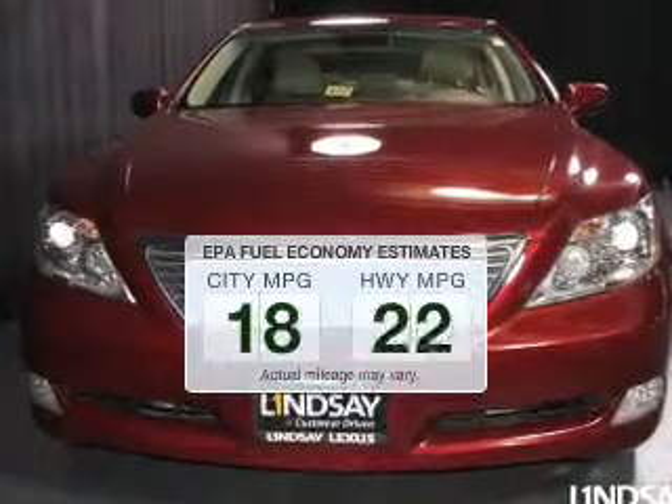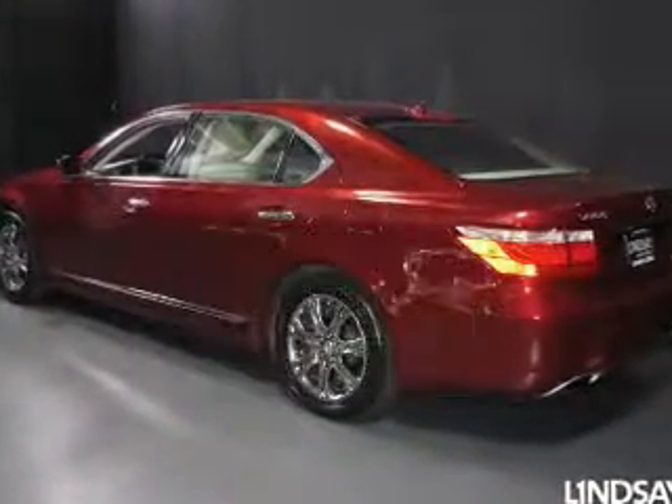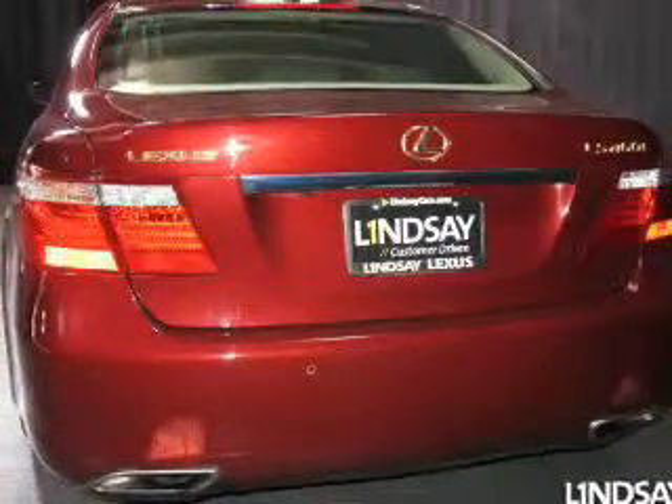In the city or on the highway, you'll spend less time at the pump with this fuel-efficient vehicle. The powertrain includes rear-wheel drive with a powerful 8-cylinder engine driven by an automatic transmission.